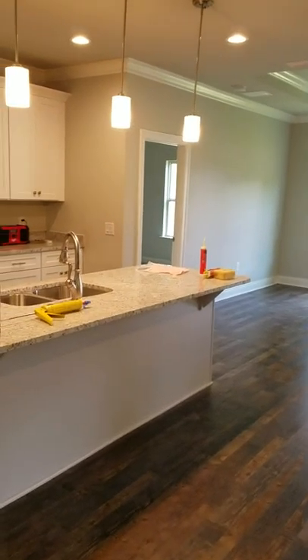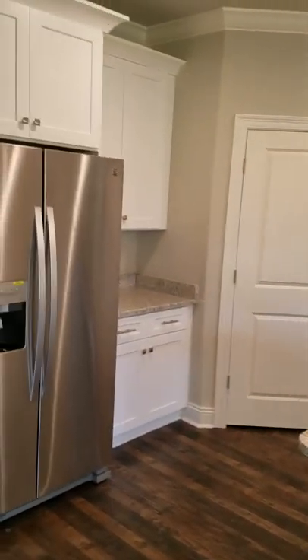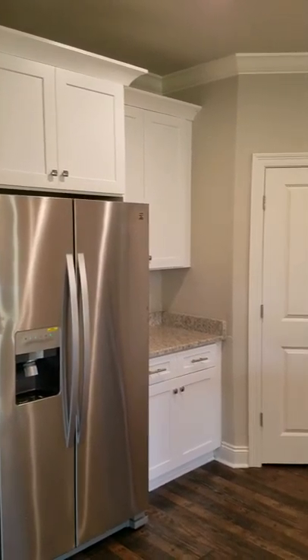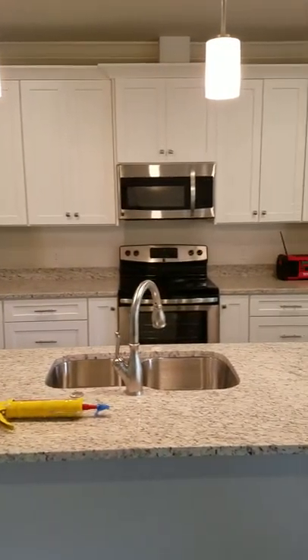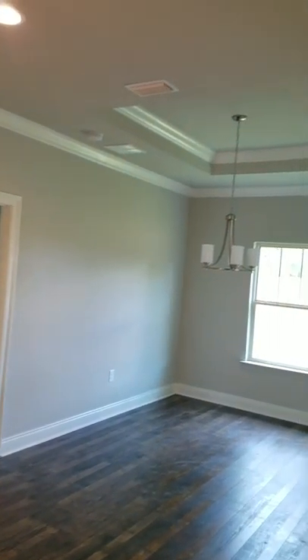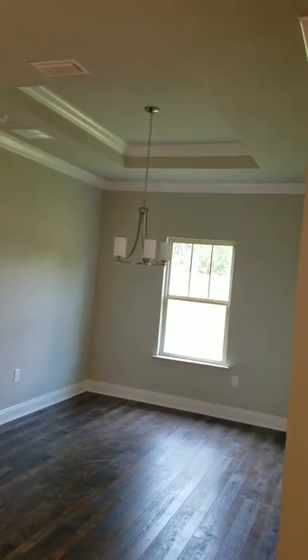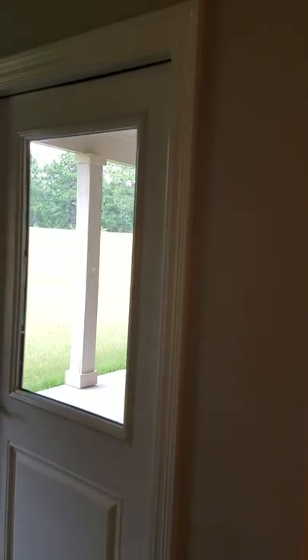Here's your living area. And then your kitchen. And then your eating area. And that has your door to your outside space — we'll go out there in a minute.